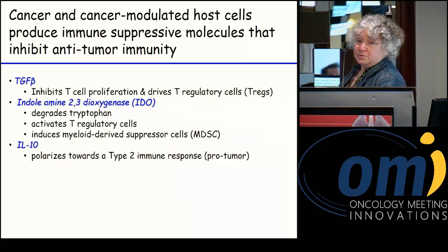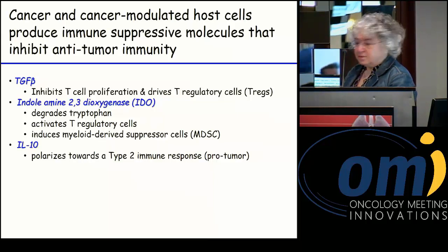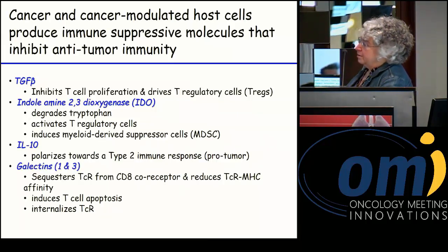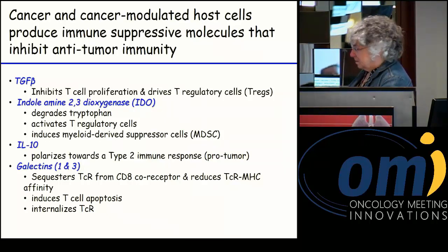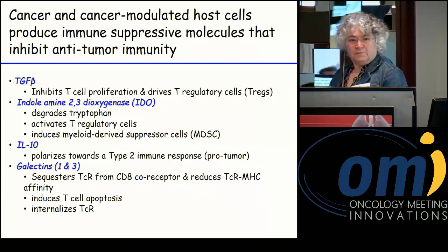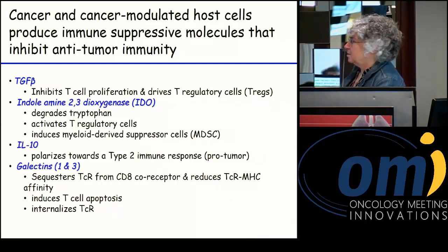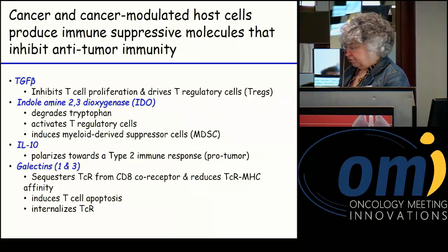We also have IL-10, which is produced by many tumors. It polarizes immunity towards a type 2 response — a collective term for activities that support tumor progression. And probably less appreciated are galectins, carbohydrates expressed by many tumor cells. They have a myriad of suppressive mechanisms: they can sequester the T cell receptor and reduce its ability to co-localize with CD8, reducing TCR signaling. They also directly induce apoptosis of T cells and cause internalization of the T cell receptor.